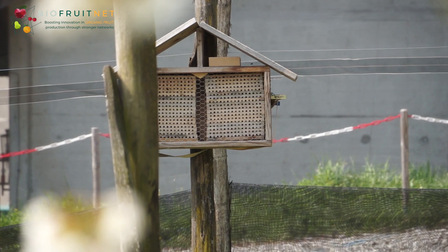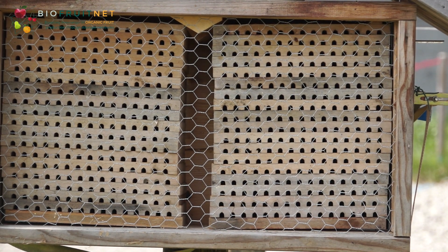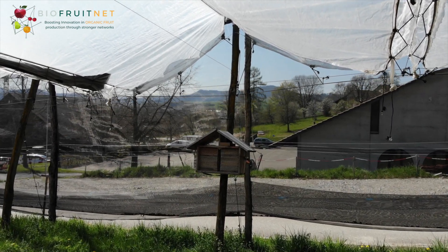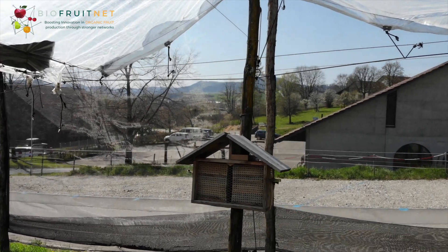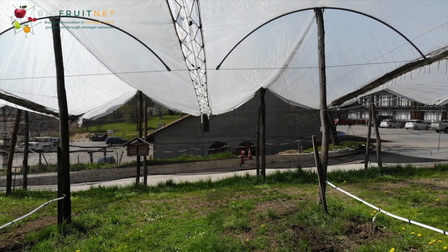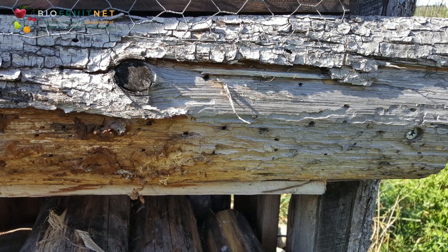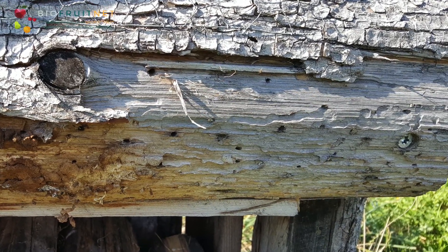Nesting boxes need a roof that protects them from the rain. Mesh wire is attached to the front to protect against birds getting in. The box must be placed at least one meter above the ground and must be protected from pesticides. The nesting boxes should be oriented towards the south or southeast and placed at right angles to the rows of trees so that the mason bees can fly directly to the trees. There should be no additional nesting facilities for mason bees near the nesting box, as this may cause problems with parasites.